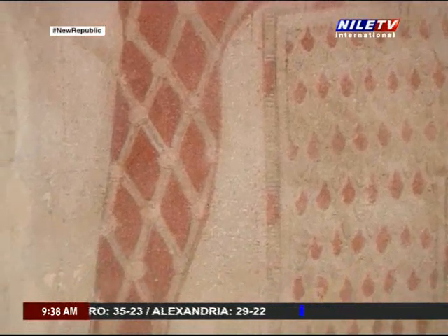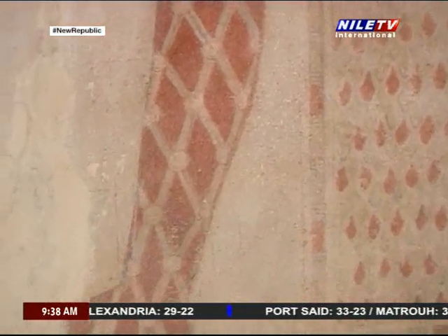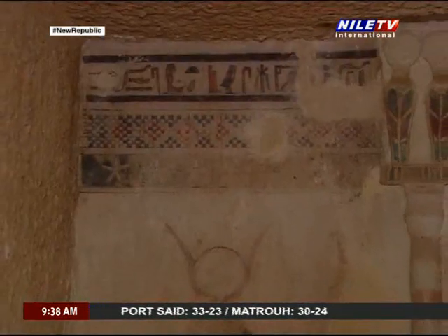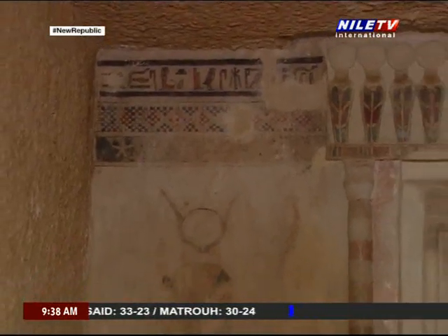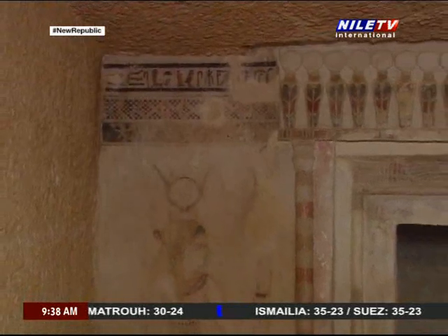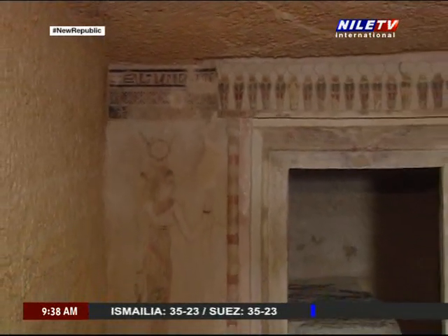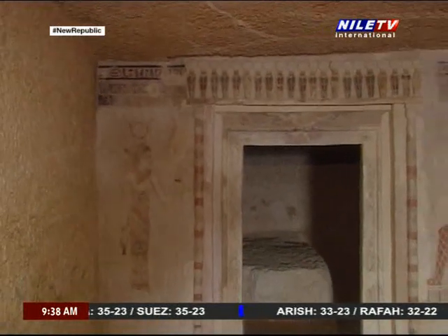By studying the texts, we learn that the wife of the tomb's owner was called Meso-Isis. As for the name of her husband, it was partially ruined in a way that makes its reading uncertain. The meaning of Meso-Isis is 'the daughter of Isis.'